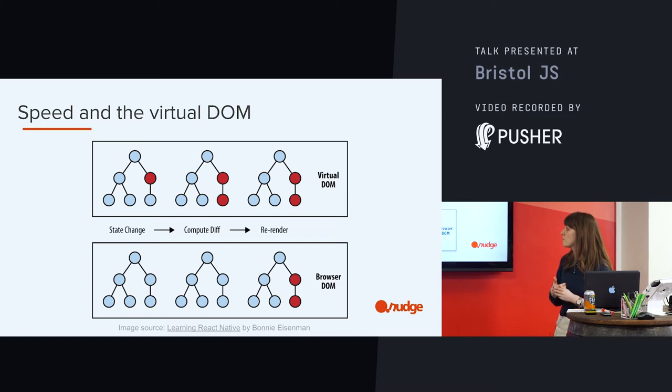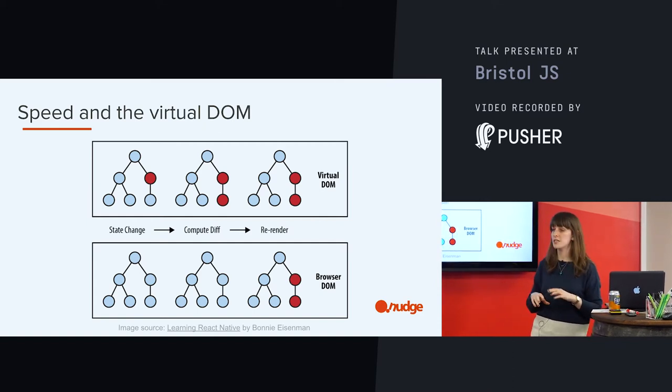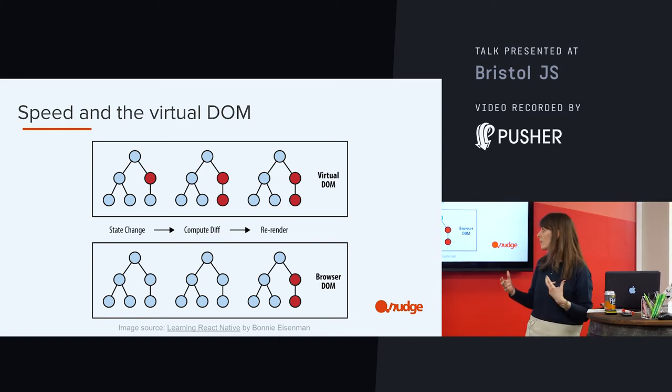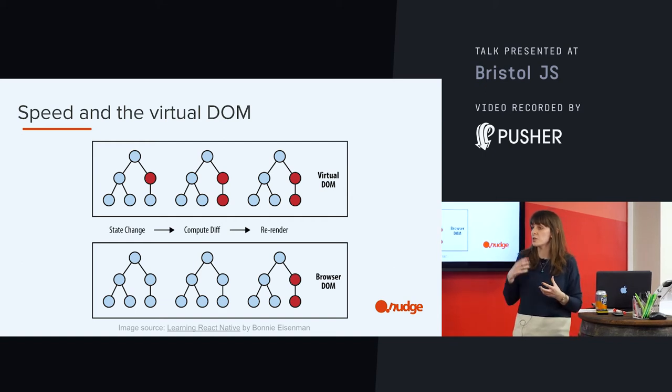Thinking about updating the DOM — when we update the DOM, it's normally quite an expensive process, but React is able to mitigate this by actually creating a clone of the real DOM. This is what is referred to as the virtual DOM. When I want to change an element and re-render it, React is updating all of the nodes in the virtual DOM, then performing a diff operation — looking at the DOM in its new state, comparing it with the previous state, finding out what's changed, and then making those changes in the real DOM. This allows it to be quite lightweight and fast — it can batch those operations, so it's speedy.